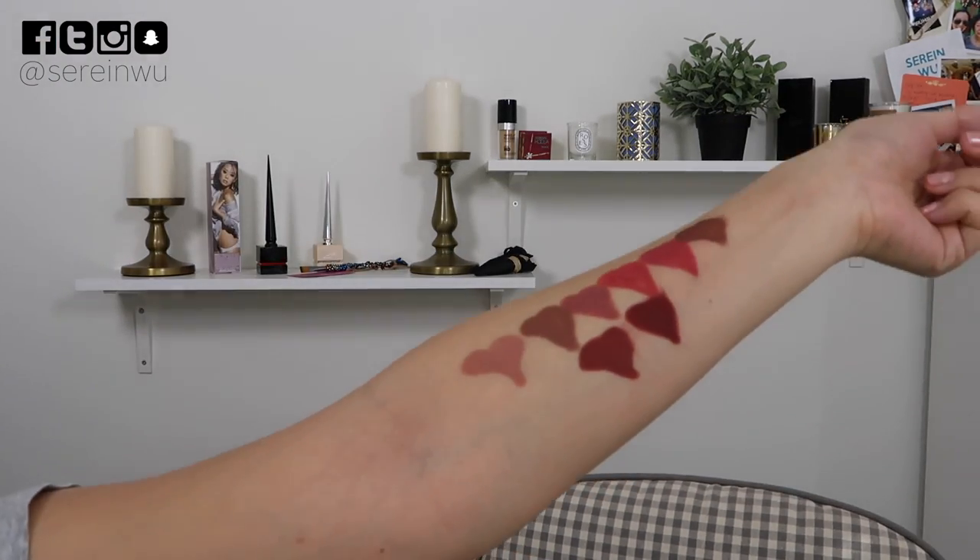I just drew a bunch of little heart swatches on my arm. We'll let this dry a little bit and see how it lasts since I plan on wearing a long-sleeve shirt. It's 1 PM right now. I'll check in a few hours. We're also going to do a kiss test because I'm leaving the house — it didn't move off my lips or my partner's. Still on both!